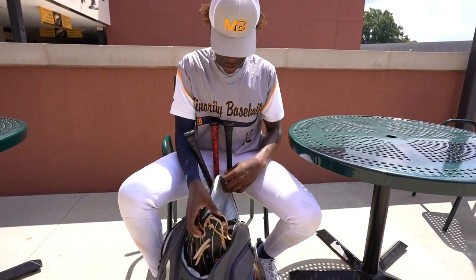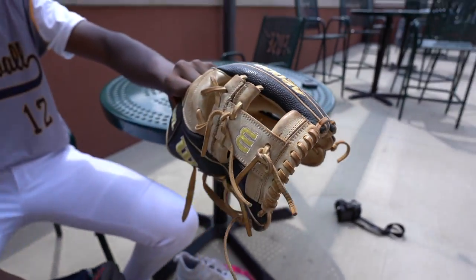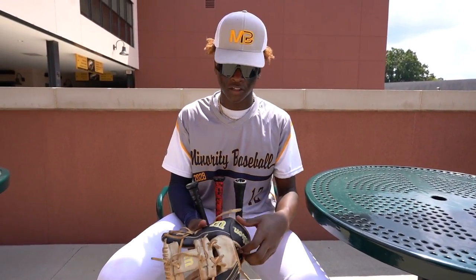Top pocket, we have my pitching glove. I've probably had this for about two years now. I can use it anywhere — I'm used to using it in the outfield, but not so much anymore. It's really loose and I can close it really well.